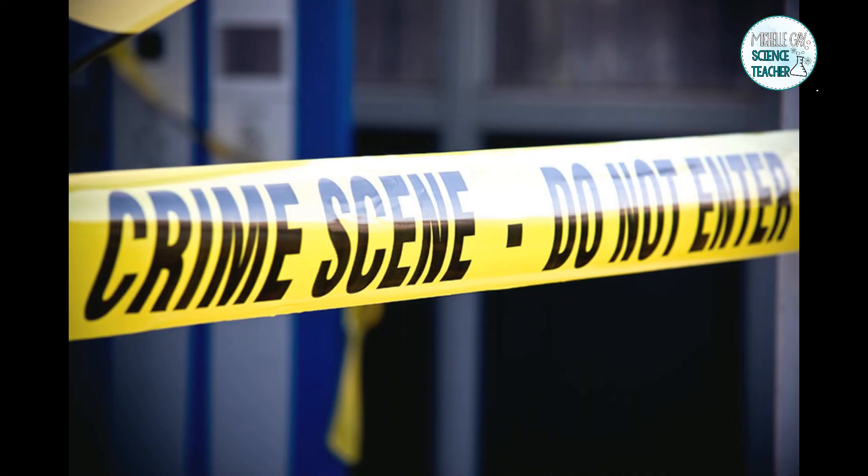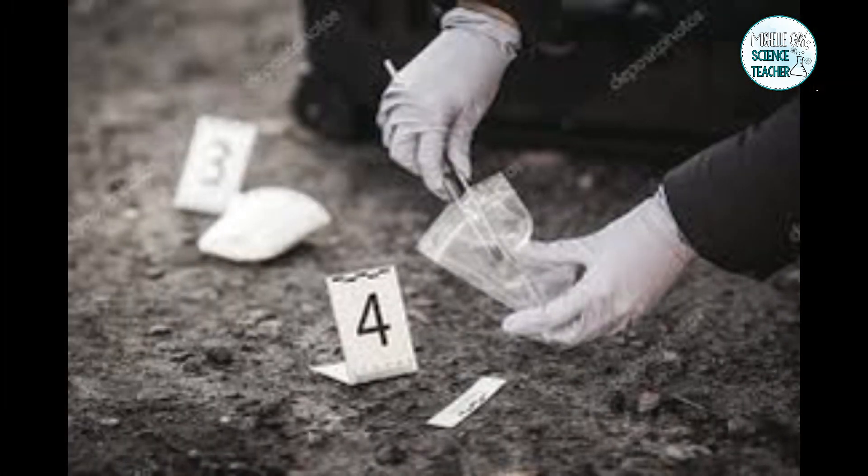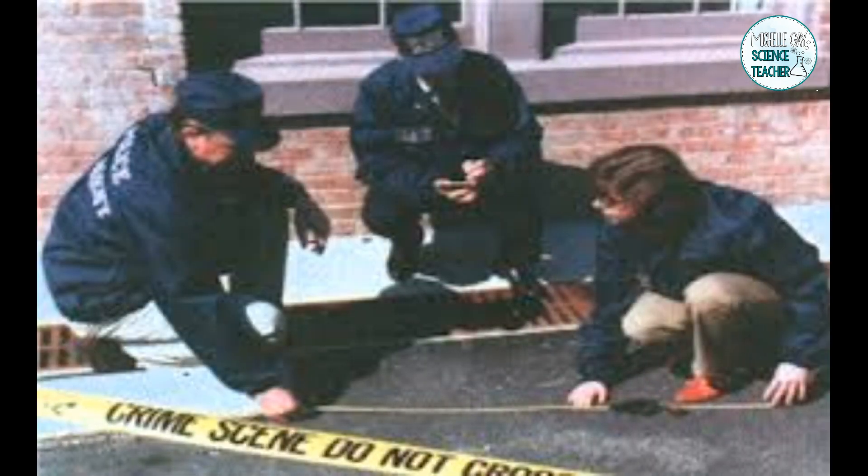To ensure that the evidence is not destroyed, crime scene investigators first secure the area by putting out that caution tape to make sure that no one goes in and destroys the evidence. Next, they photograph and document the area. They collect trace materials such as fiber, soil, and grass, and then they collect DNA evidence by swabbing areas of likely contact, such as blood or bodily fluids.